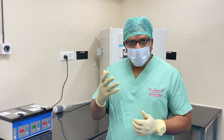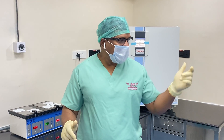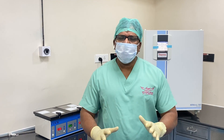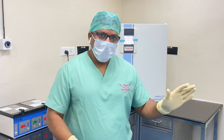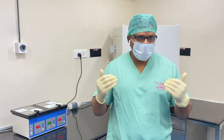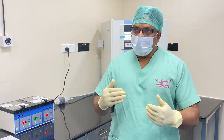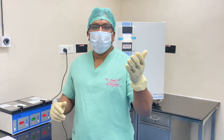Then the husband got COVID. His previous semen analysis was mind-blowing — beautiful morphology and count. I have posted that video on my LinkedIn so you can see the recording of that beautiful semen analysis. He's a medical professional who was working directly with COVID patients, under a lot of stress, and then he got a COVID attack and required treatment.